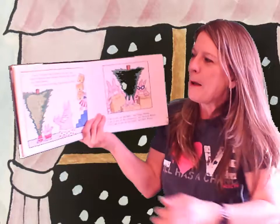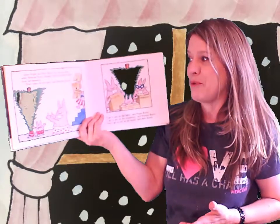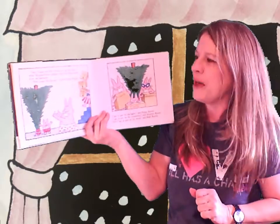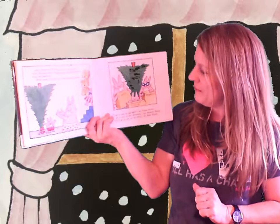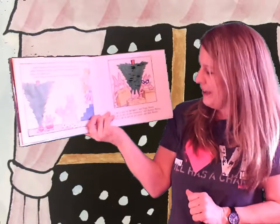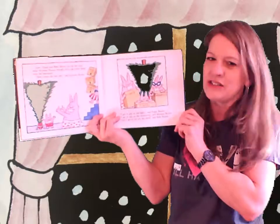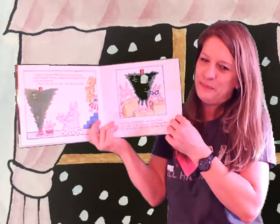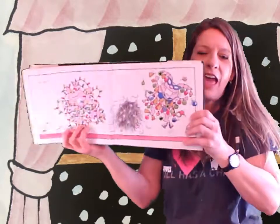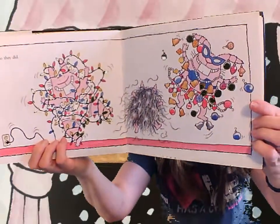So later, Papa and Baby Bunny put up the tree while Mama Bunny brought down three big boxes from the basement. Now comes the fun part, said Mama Bunny. I get to put on the lights, said Papa Bunny. I get to put on the ornaments, said Mama Bunny. And I get to put on the tinsel, said Baby Bunny. There's our see-through trees again. So they did — check it out — they literally put it on.